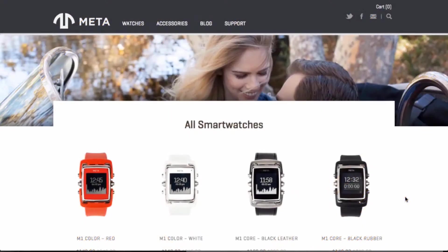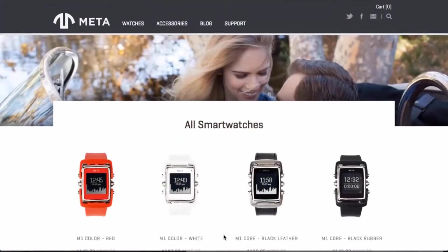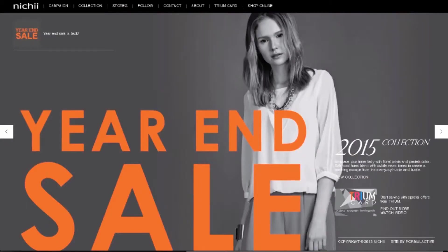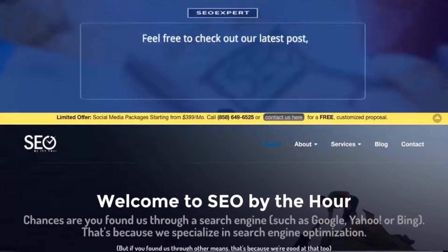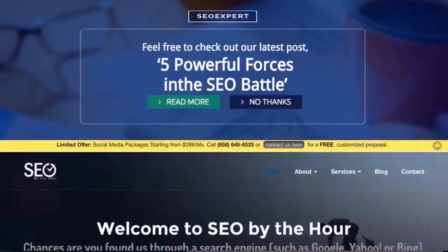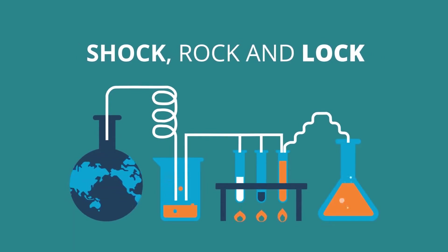Amplifier creates stunning full-screen calls to action that show when people land on your website. This is the easiest and fastest way to turn website visitors into leads and buyers, because it guarantees your visitors see your most important message. Amplifier's powerful pattern interrupt technology grabs your visitors the second they hit your web pages and shocks them into action. We call it the shock rock and lock conversion formula.